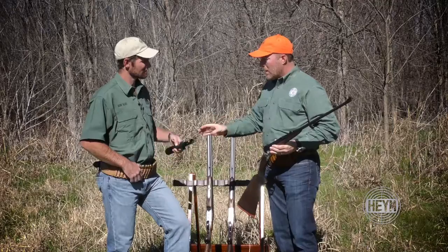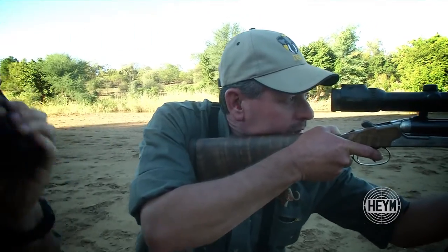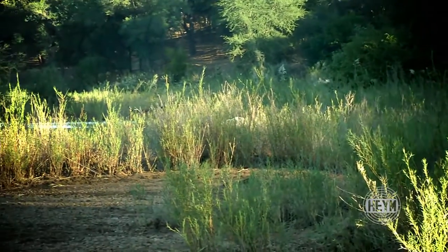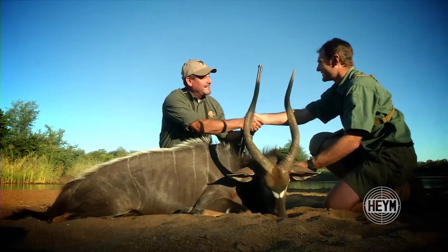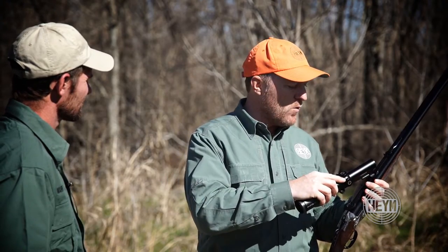Now on smaller calibers — this is a 375 flange magnum here, really an ideally suited rifle for plains game hunting and also taking you up through buffalo — the advantage with an optic sight and a bigger scope is that for your stalking through the bush or following up something wounded, you've got your traditional open sights with a large front bead and a nice shallow rear sight, but you've also got the additional scope that goes on and off very quickly with the claw mounts.